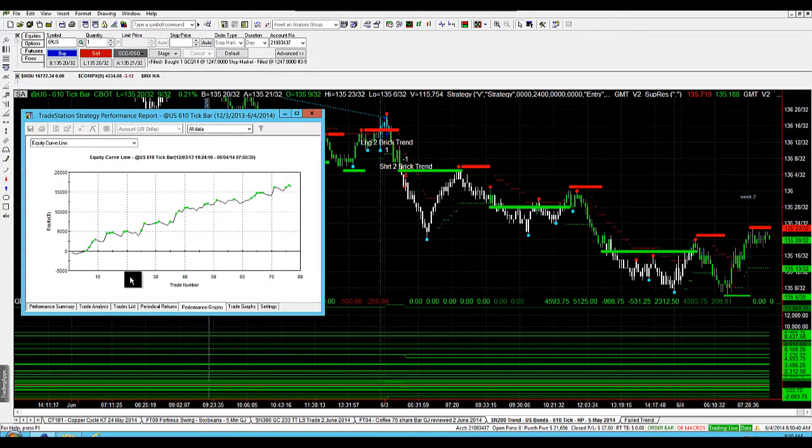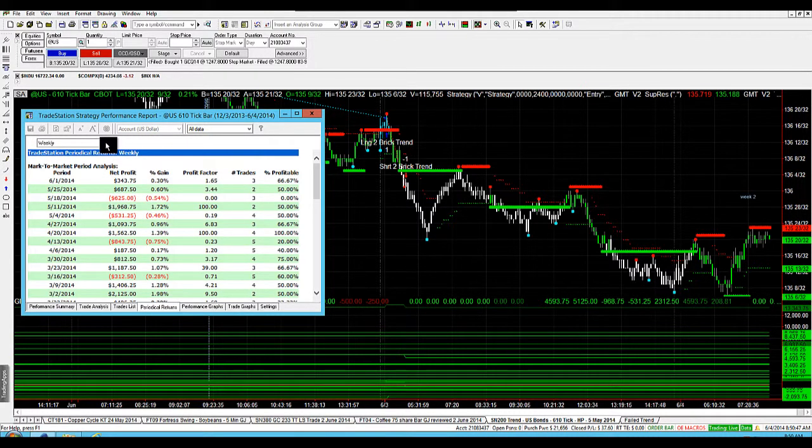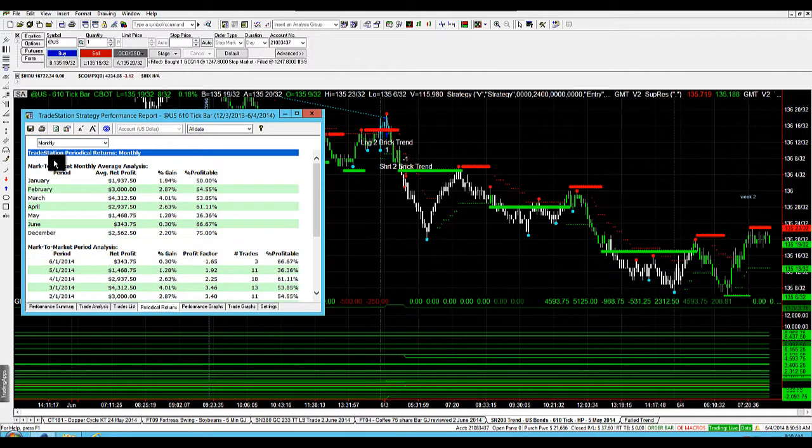One of our top 10 strategies — as you can see the equity curve there is just nice and strong and consistent, making new equity highs. That's the weekly stats, but our performance on a monthly basis here, once we go into the monthly stats, shows that May was up 14.68.